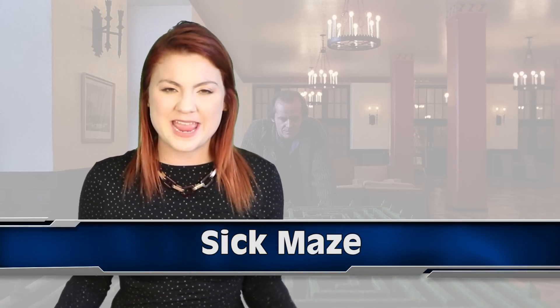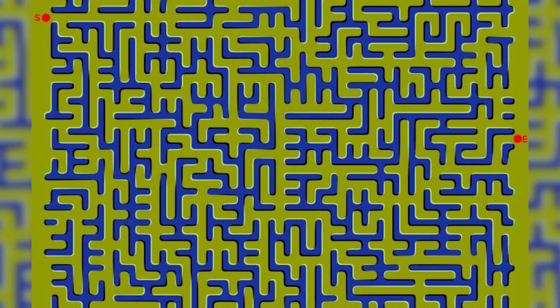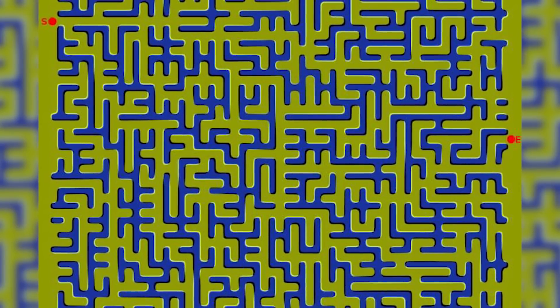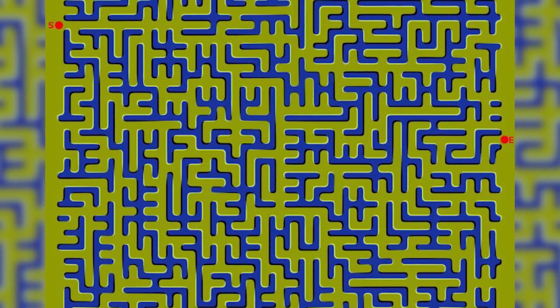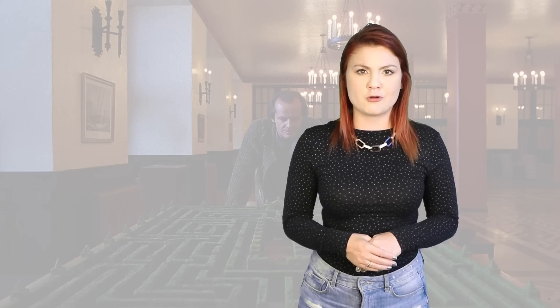Same same but different — at number 3 we have this sick maze. Not sick as in sick, but sick as in I want to vomit because this is crazy. Look at point S on the side of the maze and try to follow through to point E without feeling sick. This is another crazy optical illusion that is suggesting this picture is moving, but it isn't. I need to go cross-eyed to sort this thing out — oh no, I have gone cross-eyed. That is an Austin Powers reference.